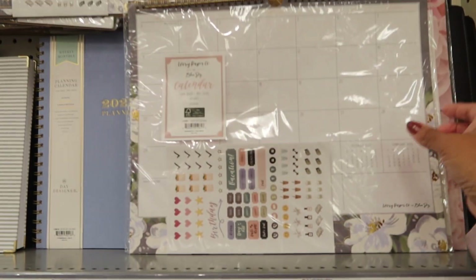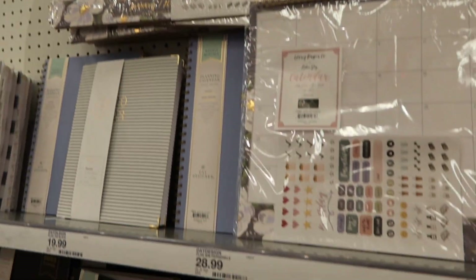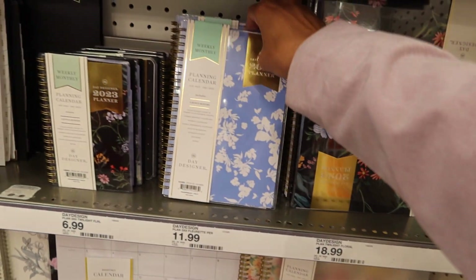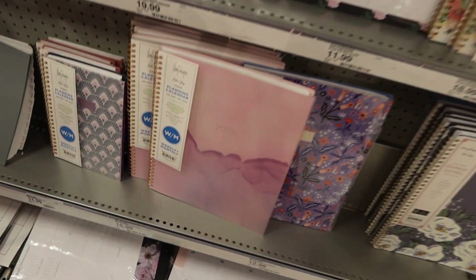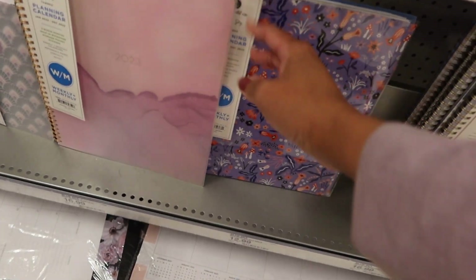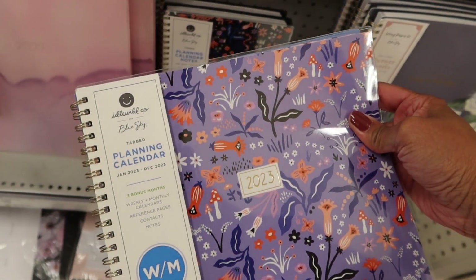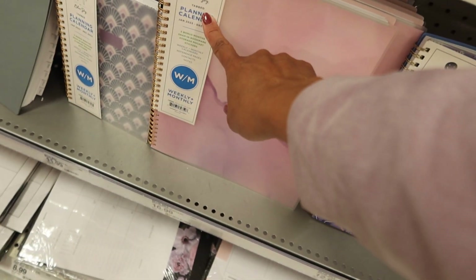Now I'm in the office supply section of Target looking at their planners and calendars. They've got Day Designer, May Designs, and this one is Idlewild for Blue Sky — and this one is Blue Sky too.